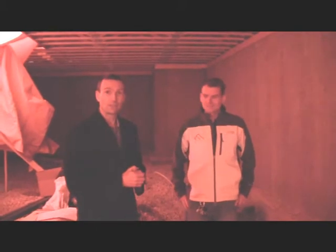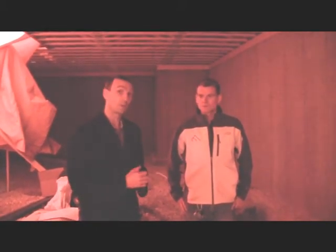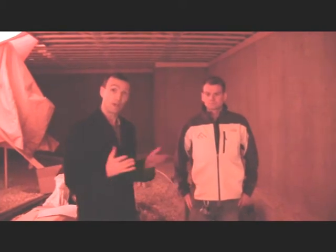Here I am with Ernest of Endeavor Developments. He was sharing with me how important it is to keep heat on while under construction in the winter months, and he'll point out a couple of other features here.